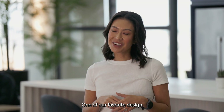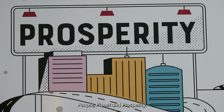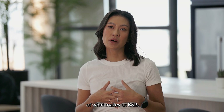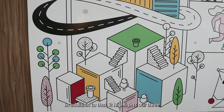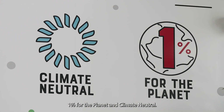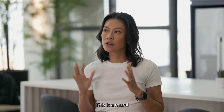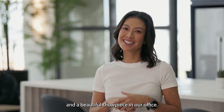One of our favorite design features in this space is our core values wall: people, planet, and prosperity. This is one of the unique features of what makes us B&P. In addition to that, it highlights our three very special partnerships with Let's Play, 1% for the Planet, and Climate Neutral. This mural was created in collaboration with our marketing team and is a beautiful showpiece in our office.